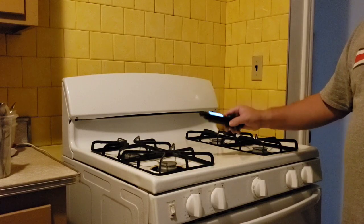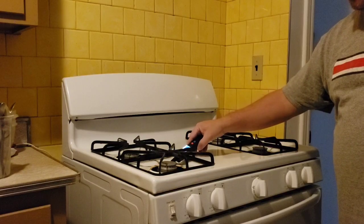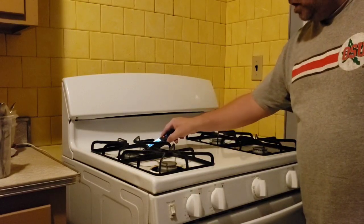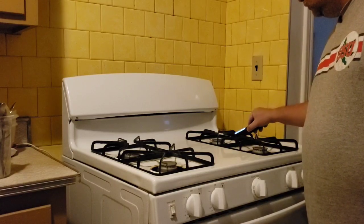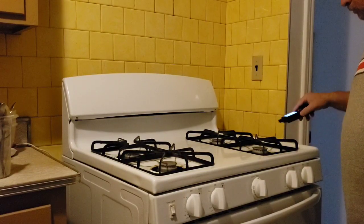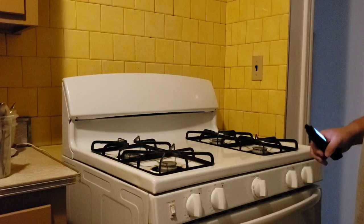Now I'll show you how you can use this around your home. It's ready to go. Check to see if your burners are leaking — all it needs is a one-second sample. Nothing. You can check all your burners — as you can tell, there are no leaks on the stove top.